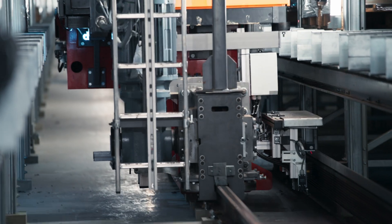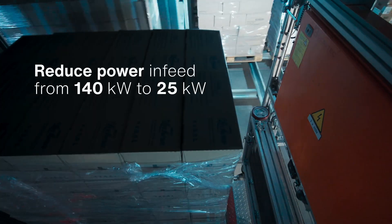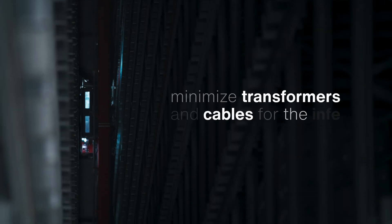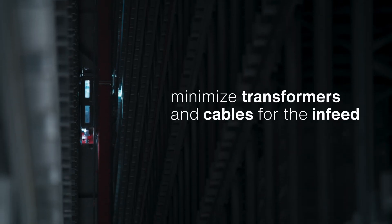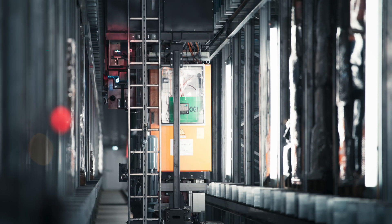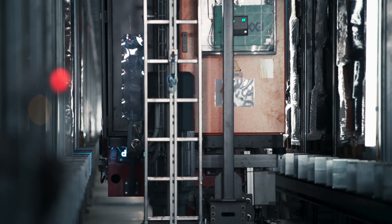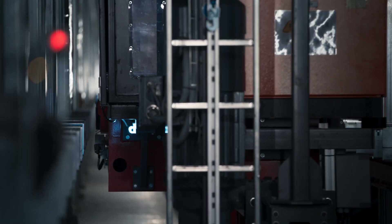Thanks to the use of power caps, we were able to reduce the power infeed from 140 kilowatts to 25 kilowatts. We were able to reduce the transformers and the cables to the cranes. We don't need load balancing, we have no current peaks, and it's the right place to store energy — directly on the DC link, not feeding back to the grid or producing heat.